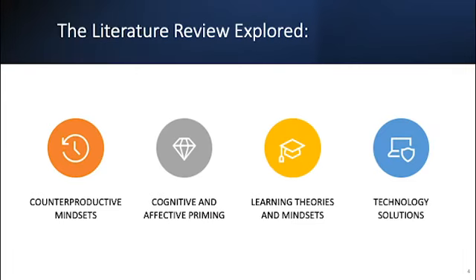Our literature review explored four key areas: counterproductive mindsets — things like anxiety, cognitive biases, and scarcity mindset — cognitive and affective priming from the domain of psychology, learning theories and mindsets from the educational domain, and technology solutions that might be considered to address this problem.